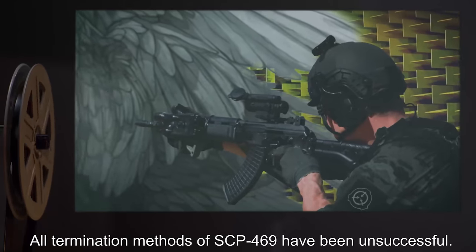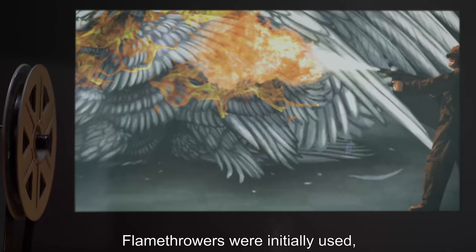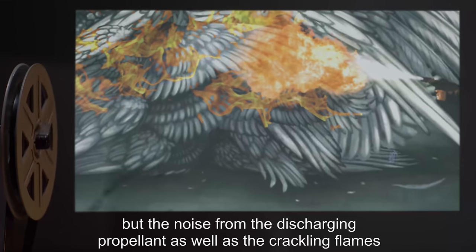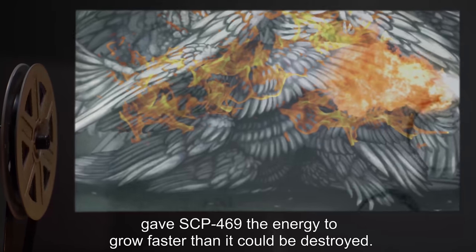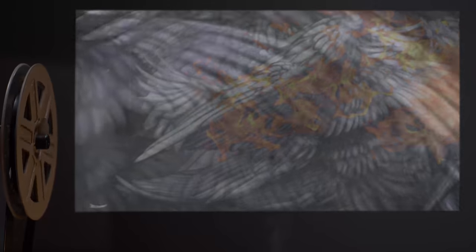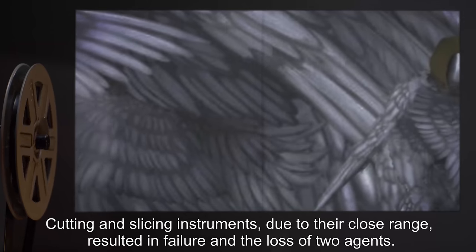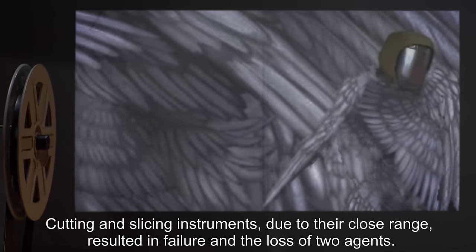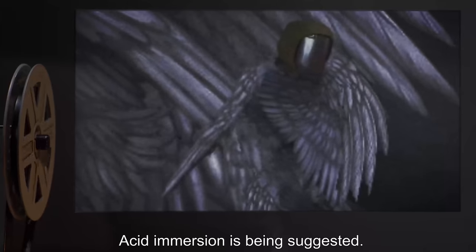All termination methods of SCP-469 have been unsuccessful. Flamethrowers were initially used, but the noise from the discharging propellant as well as the crackling flames gave SCP-469 the energy to grow faster than it could be destroyed. Cutting and slicing instruments, due to their close range, resulted in failure and the loss of two agents. Acid immersion is currently being suggested.